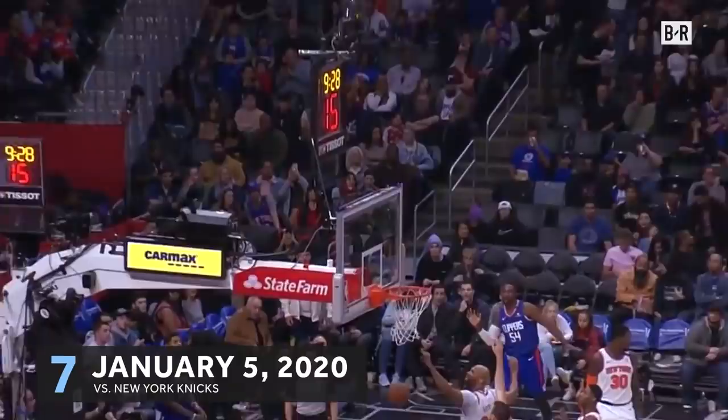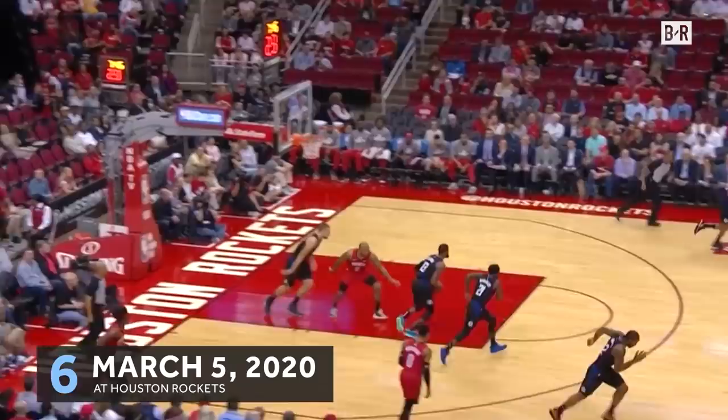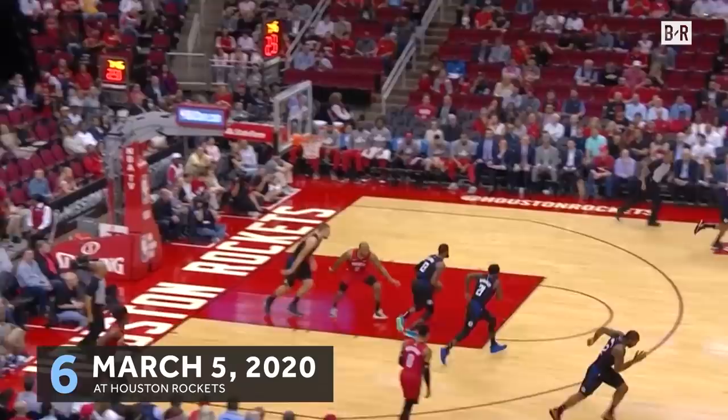It reminds me of a Larry Bird shot that he made back in the mid-80s, from behind the back. But you have to watch him attack and, more so, getting other guys involved. Howe saved it and was falling out of bounds, so he just fired it up.